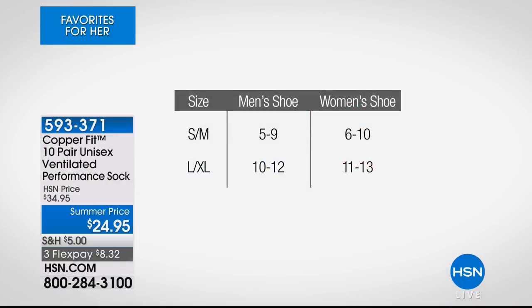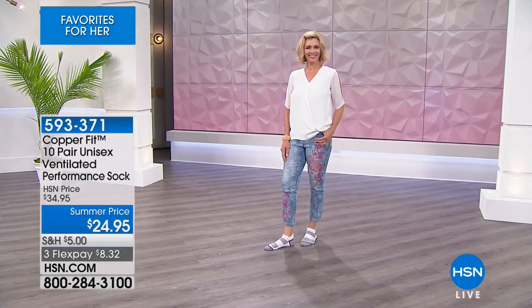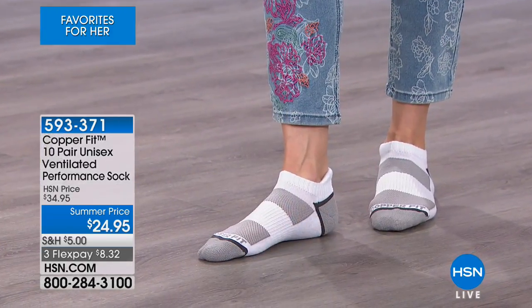Let's give you the size chart. Small/medium will work for gentlemen who wear a shoe size five through nine and ladies six through ten. Large/extra large — gentlemen in shoe size ten through twelve, and ladies if you're a shoe size eleven through thirteen. It's the best value we've ever offered on the ventilated socks. The copper-infused fibers on the socks will not wash out or wear out quickly — they're going to remain for numerous washes.